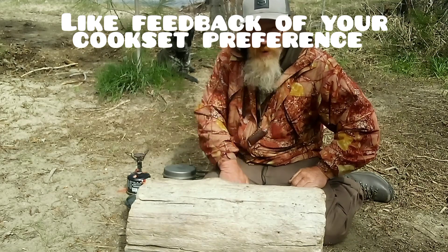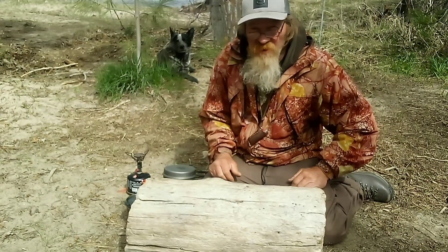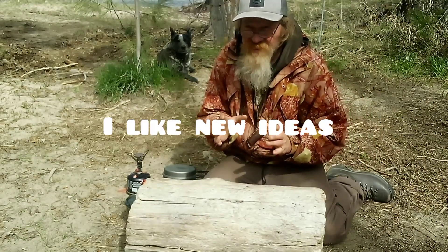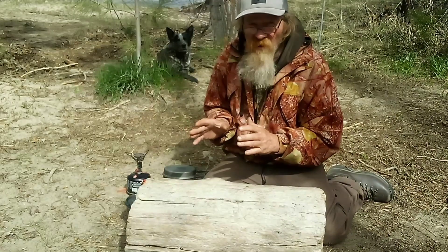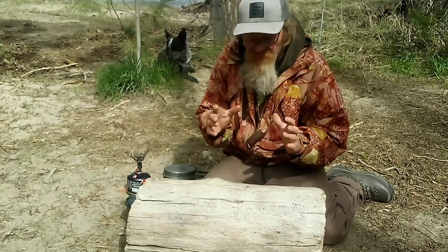I'd like to hear some feedback on this — what your preference is. A minimalist cookware set is personal preference without sacrificing comfort. I don't like to sacrifice my comfort; as a full-time outdoorsman, I like to have as much comfort as possible. Like, comment, subscribe. Thank you.